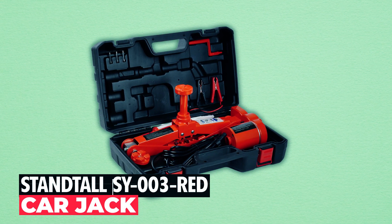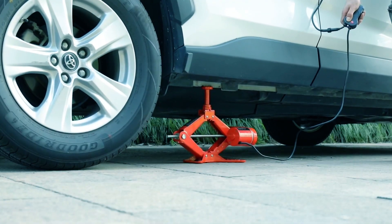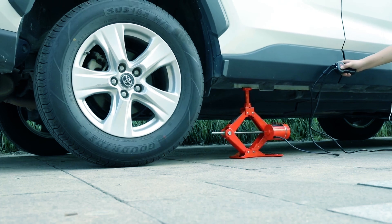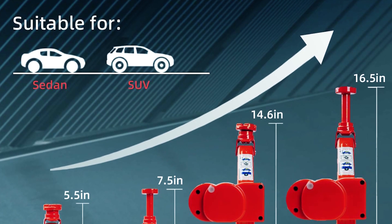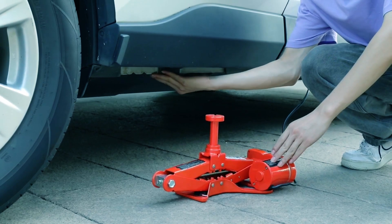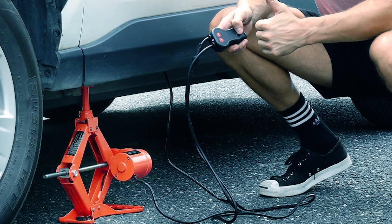The Stantol SY-003-REED electric car jack is a reliable and user-friendly tool for vehicle maintenance. Its sturdy steel structure and self-locking device ensure safety, while its bi-directional power supply makes it incredibly convenient. Whether it's a sedan or an SUV, this car jack is versatile and suitable for various vehicle types. The built-in LED lights and warning sign add an extra layer of safety for nighttime repairs, and the waterproof power cord is ideal for rainy weather. Compact and easy to store, it's your trusted companion for roadside emergencies and regular maintenance needs.